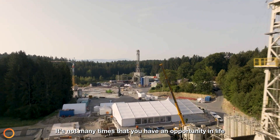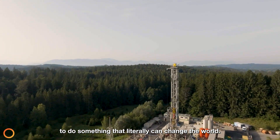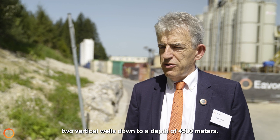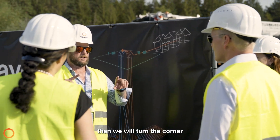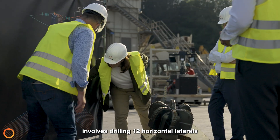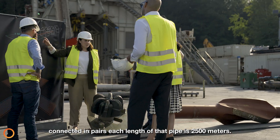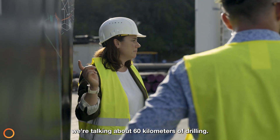It's not many times that you have an opportunity in life to do something that literally can change the world. What we're doing here: we are drilling two vertical wells down to a depth of 4,500 meters. Once we reach that depth we turn the corner and start to build what we call the radiator section. The radiator section involves drilling 12 horizontal laterals from the base of the two verticals — 12 on each, connected in pairs. Each length of that pipe is 2,500 meters, so collectively we're talking about 60 kilometers of drilling.